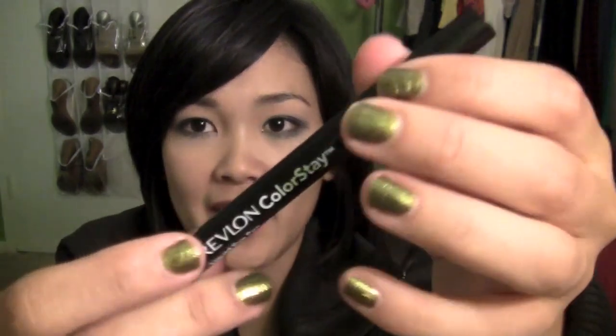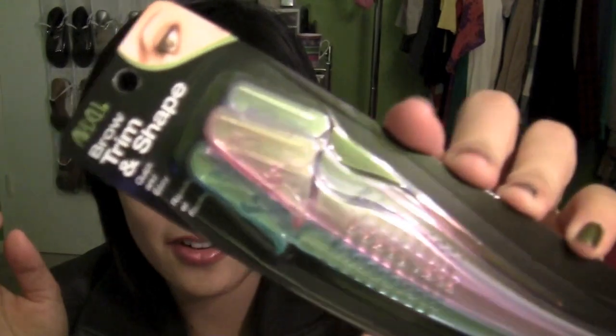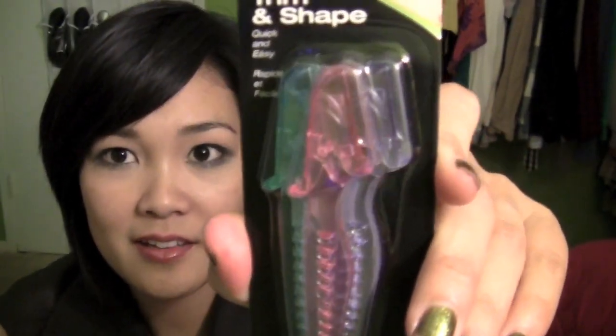And then it just came with a liquid eyeliner. And then the last thing I got from Target was just the Ardell Brow Trimmers — it says Brow Trim and Shape. These little tools, they're a pack of three. You use them above the brow area, because I don't tweeze the hair above there — I only tweeze right here. That's all I got from Target.